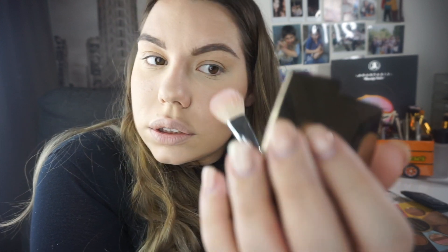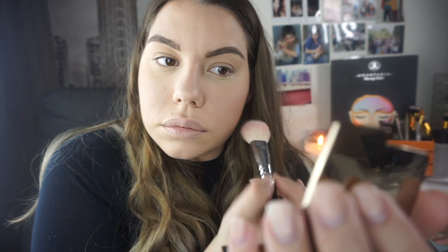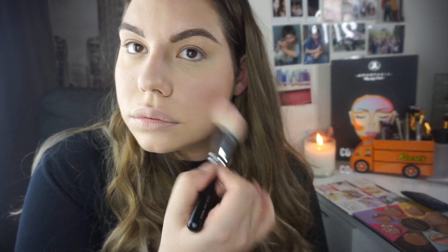Now I'm putting blush on my face using the Hourglass Diffused Heat blush — it's quite a rosy color. I apply it with the Zoeva 126 Luxe Cheek Finish brush, swirling it in and dusting it on. I alternate: bronzer, blush, bronzer, blush. Then onto my highlight.